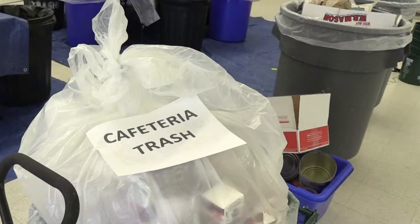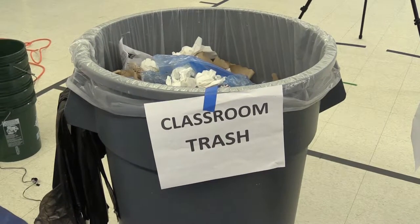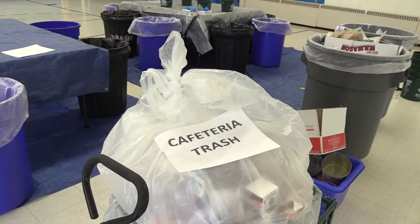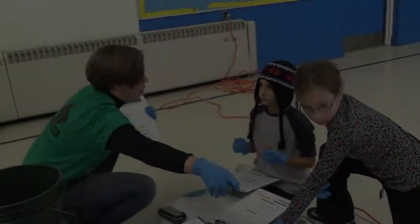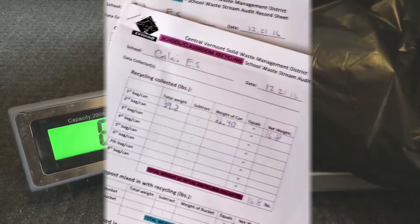Before this waste stream audit took place, school custodial staff collected a day's worth of materials from classrooms and the cafeteria. The materials collected were separated into four different piles: classroom trash, classroom recycling, cafeteria trash, and cafeteria recycling. All the materials were weighed on a digital scale and results were recorded on data sheets.